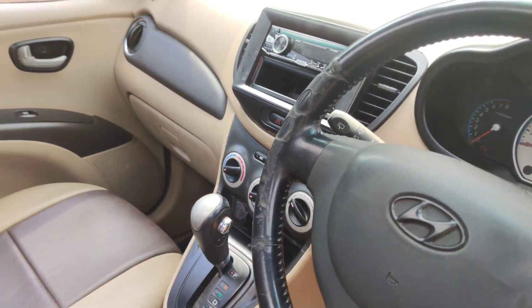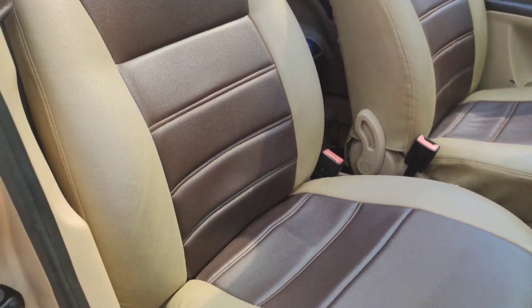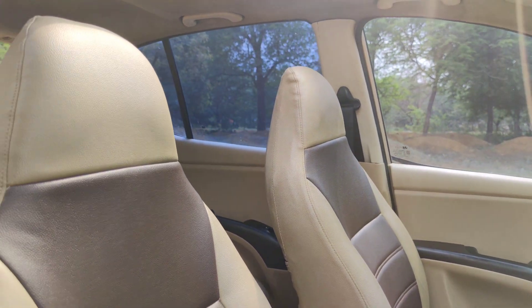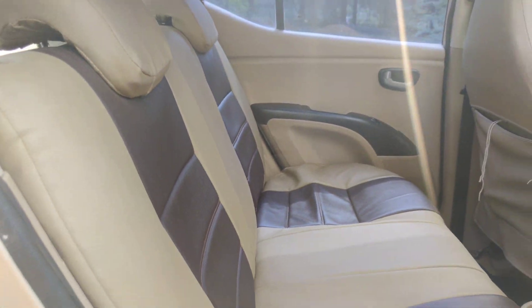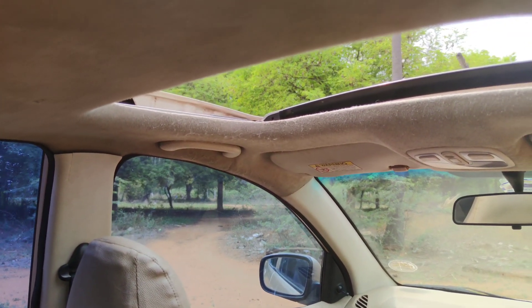Dual airbag, SRS airbag, dual airbag. Seat condition is good. It is a good jump. Here you can see it. Backside seat condition.